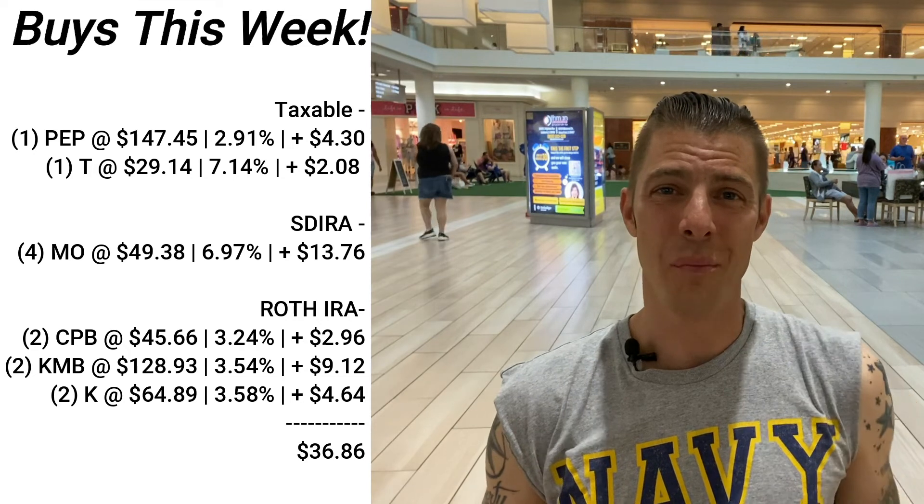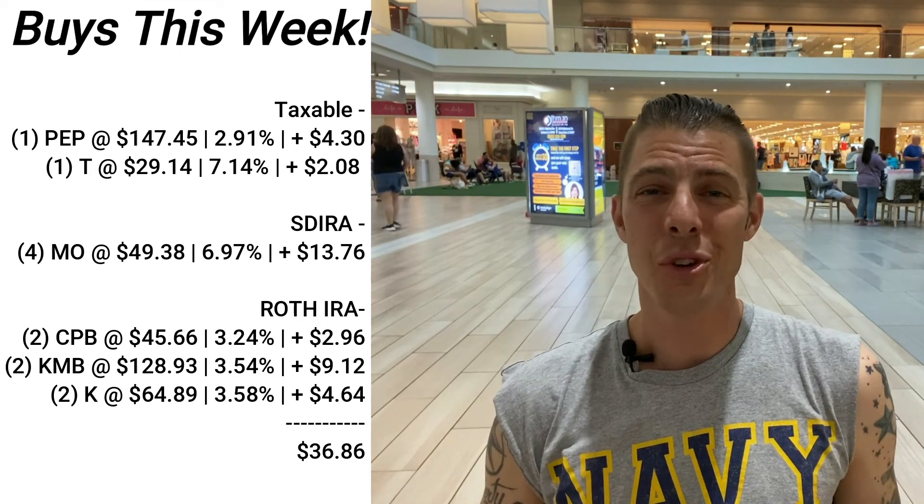That's what we did in the portfolios this week. Let me know what you bought, and if you have any questions I'd love to hear it. If you want to know why I bought more AT&T, check out the video on my AT&T predictions. My wife and kids are somewhere in this mall — it's kind of surreal being here; we used to come here as kids and play tag. Check out these three undervalued monthly dividend stocks and I'll talk to you later.